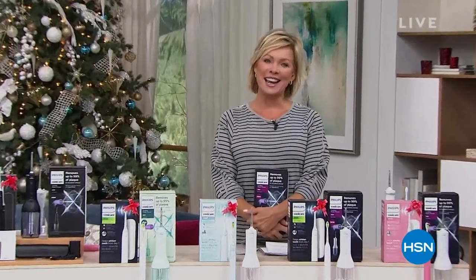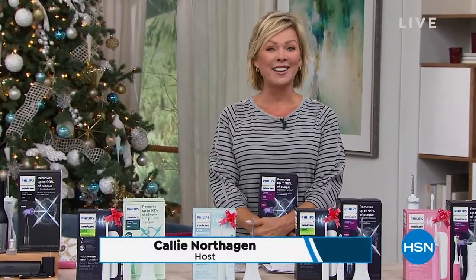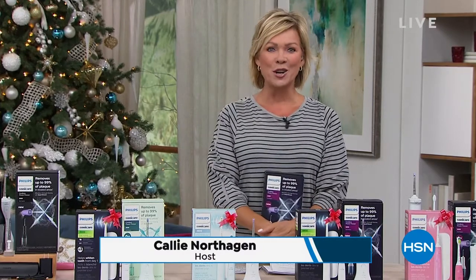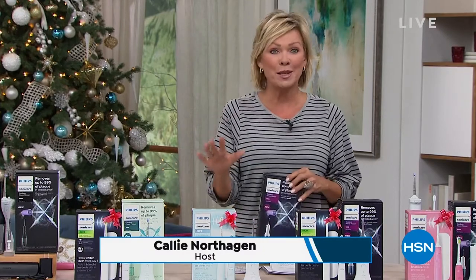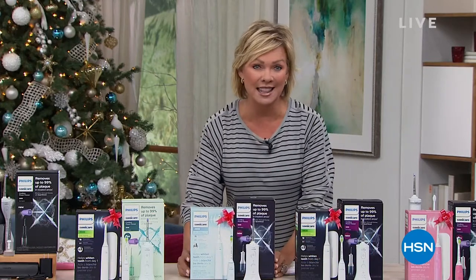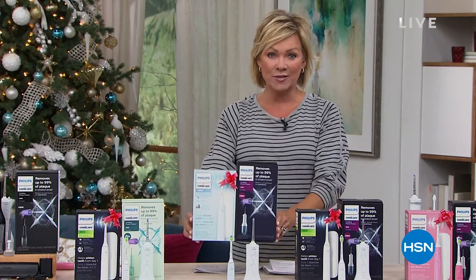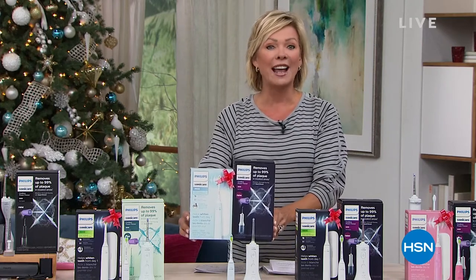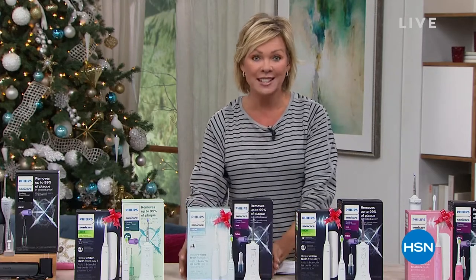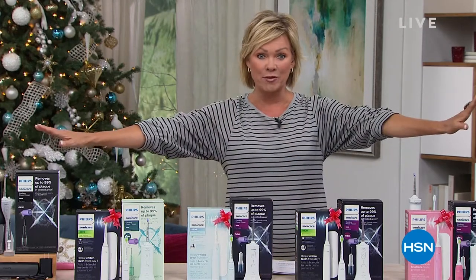Well, hi everyone, good afternoon. So glad to have you with us here at HSN. I'm Callie. Alice and I will be together tomorrow morning, 10 a.m. for our Saturday morning show — looking so forward to that. But I'm so happy to be here today because we get to talk about one of the most important things I think any of us need to start really focusing on: our oral health and hygiene. We have put together the most extraordinary value from Philips Sonicare, unlike anything we've ever done before.